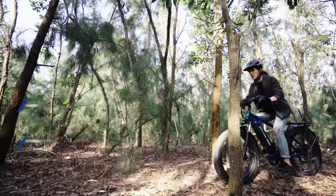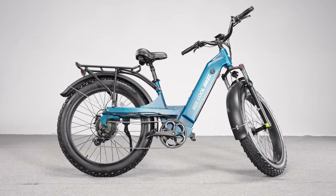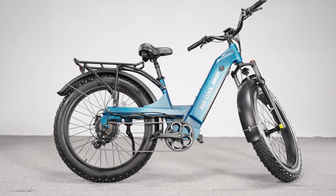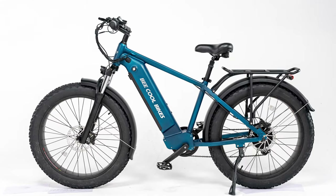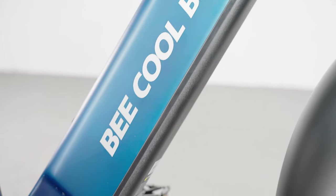Introducing the brand new models of Be Cool Bikes: B Pathfinder and B Pathfinder Stepthrough. For these two models, we chose an amazing new color, Aurora Blue. As you can see from the painting surface of the 6061 aluminum frame, it's really beautiful. And of course, they come with the most popular matte black as well.